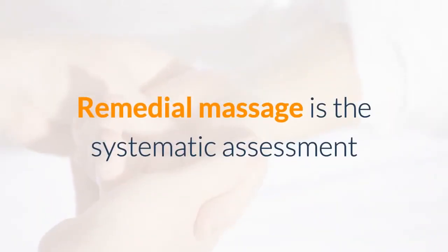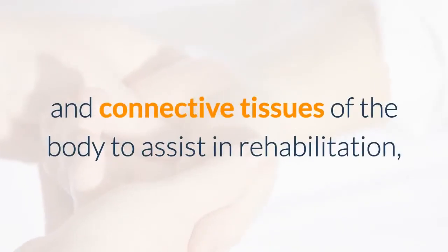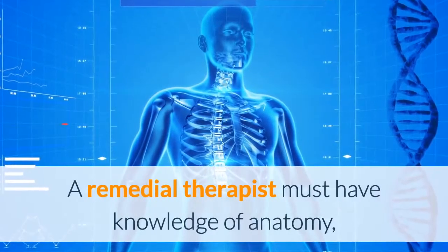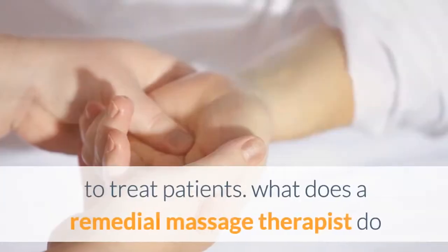Remedial Massage is the systematic assessment and treatment of the muscles, tendons, ligaments and connective tissues of the body to assist in rehabilitation, pain and injury management. A Remedial Therapist must have knowledge of anatomy, physiology and pathophysiology to determine where to treat patients.